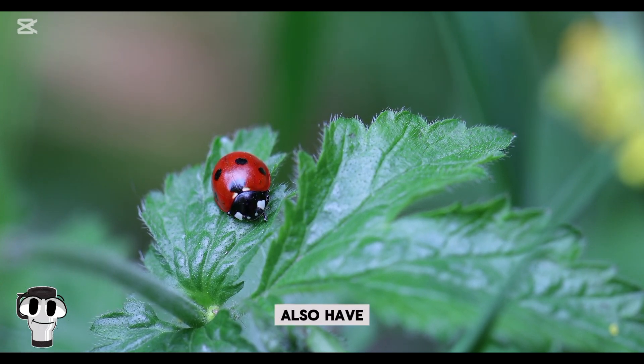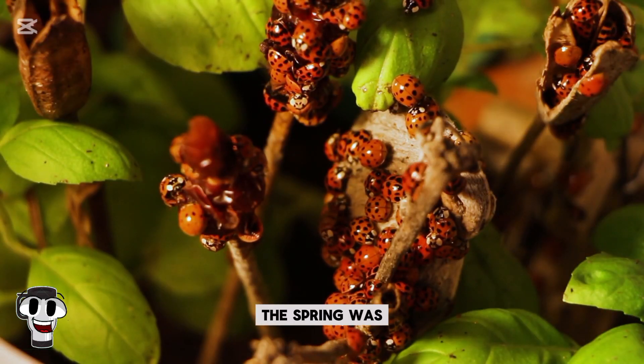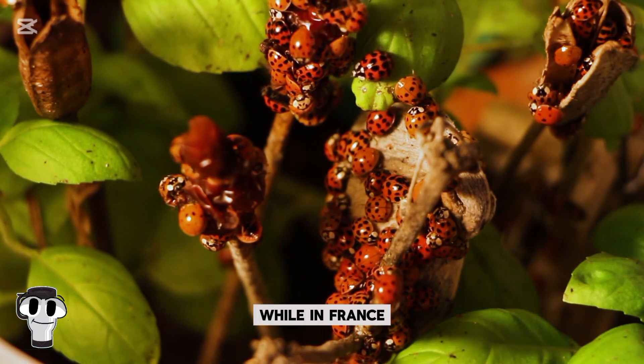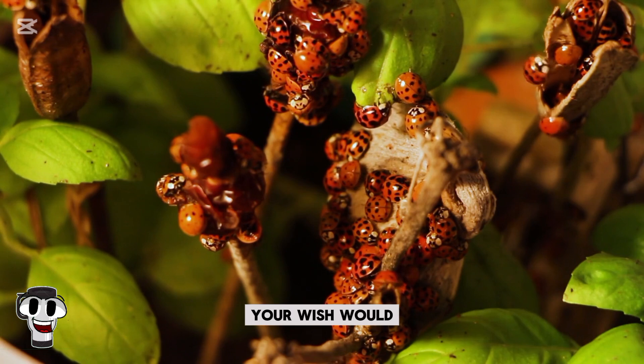Ladybugs also have historical significance. In Sweden, spotting a ladybug in the spring was believed to predict a bountiful harvest, while in France, it was said that if a ladybug landed on you, your wish would come true.